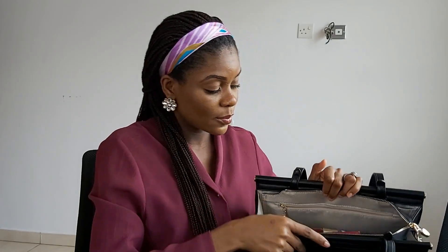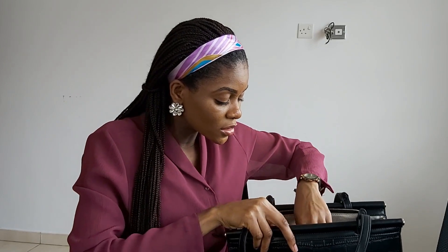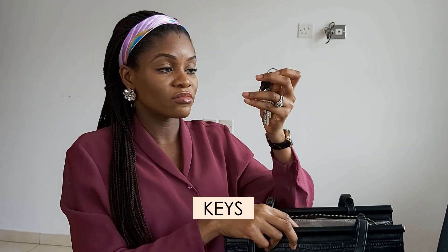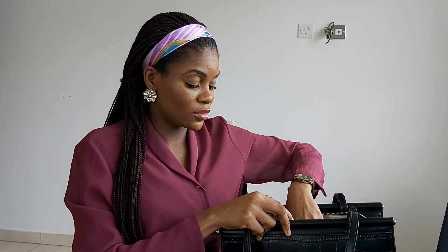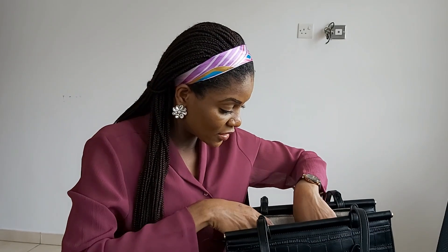That is basically all I have in the main compartment. In the other smaller compartment inside, I have my keys — just regular house keys. I don't like leaving them in the open; I like to keep them in the corner so it's not messy and disorganized.